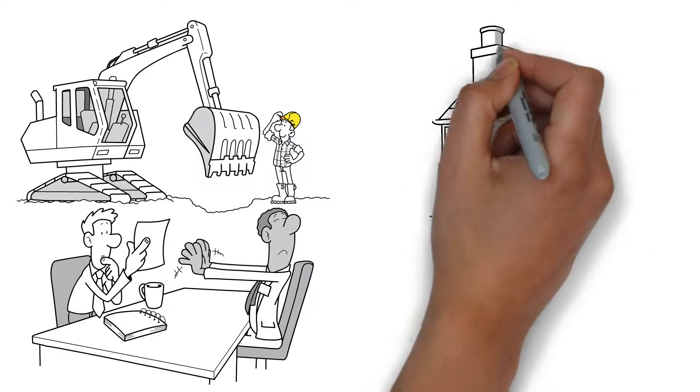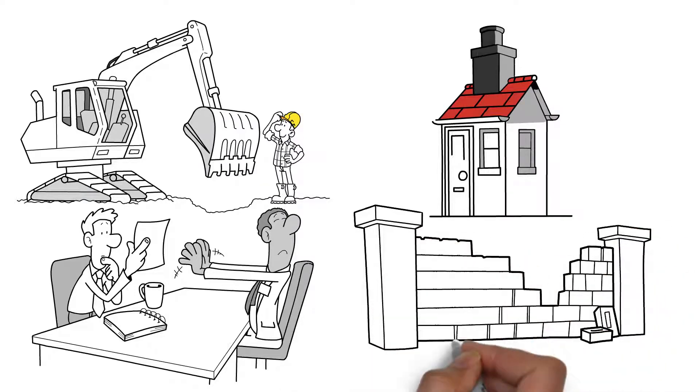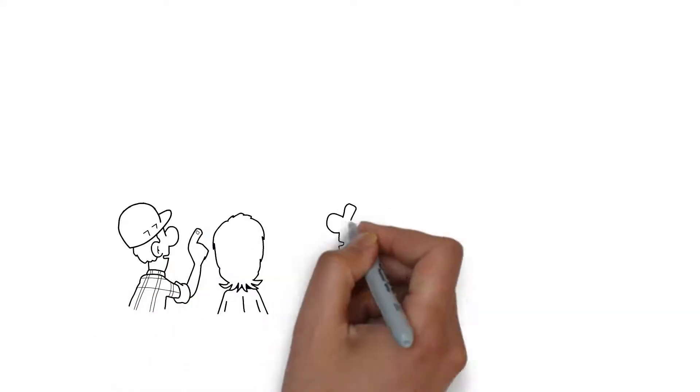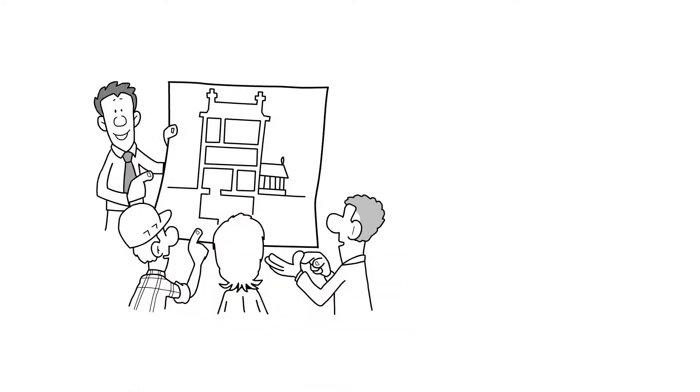Sometimes the restriction applies to the whole building, other times just a feature of the building, such as an entrance or exterior walls. At the start of the application process, the architect will research the municipality's planning guidelines and create a design that satisfies their rules and requirements.